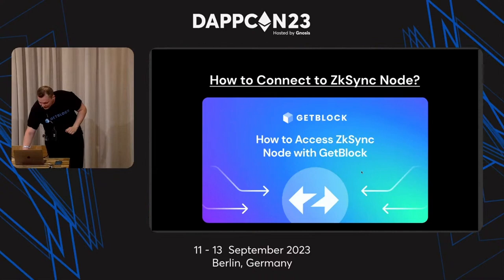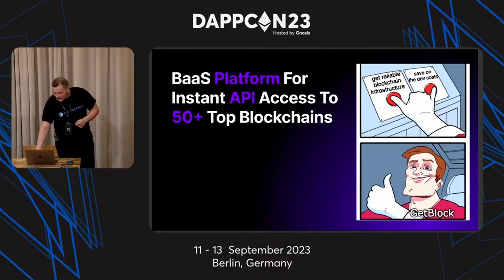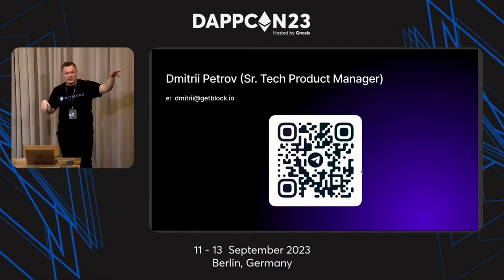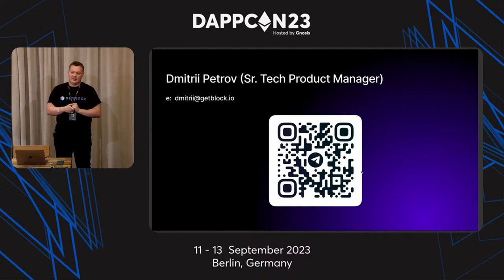That's it for today. As mentioned, having a node provider is a great way to save your money and earn more money for your DApp. My name is Dmitry — here is my personal Telegram and email. If you have questions now, please ask. You can also scan the QR code and reach me any day. Thank you for listening and have a good day.